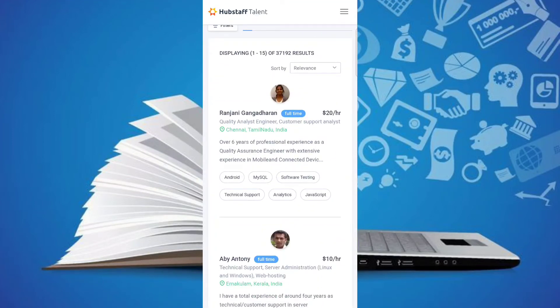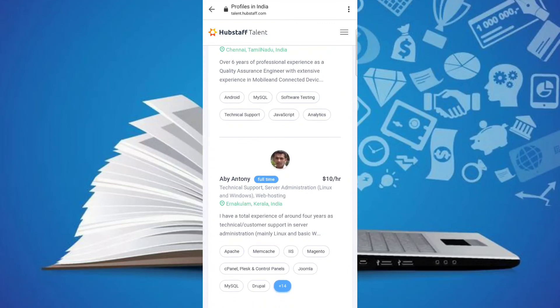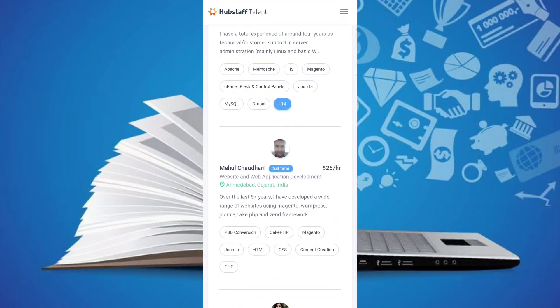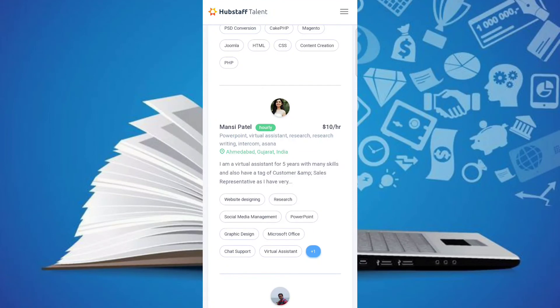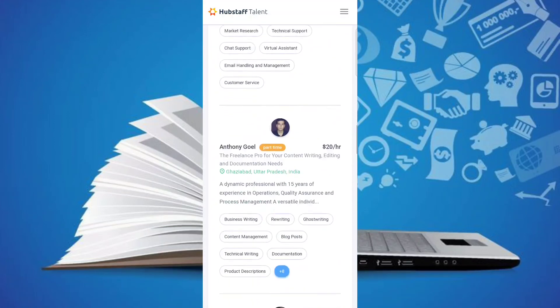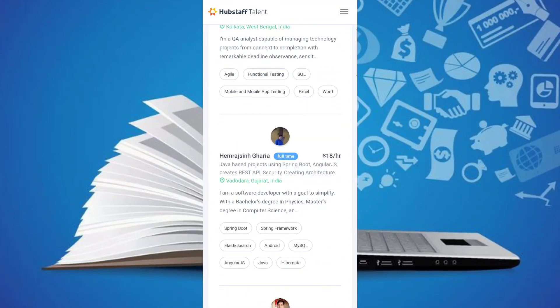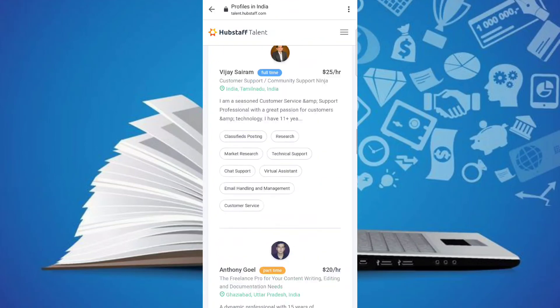So let me show you the job filters. You can get filter options by category. You can get skill level options. You can get a full-time job or a part-time job — there are a lot of options. If you search in any category, you can get a job.